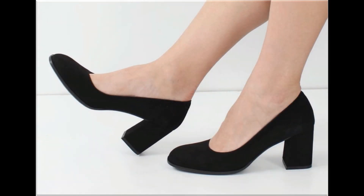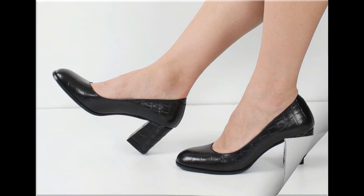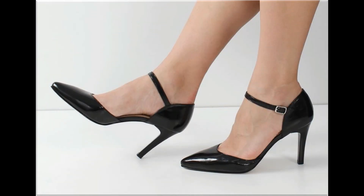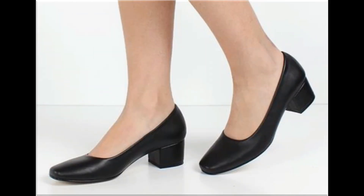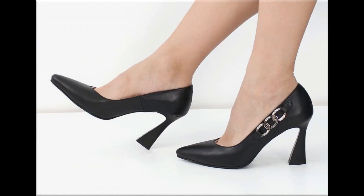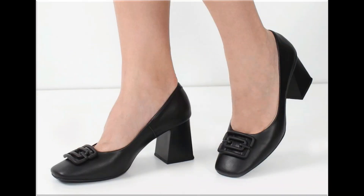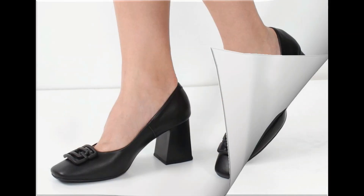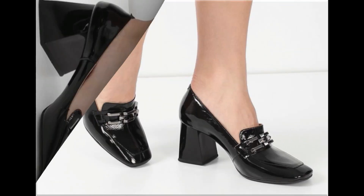Assalamu alaikum everyone, welcome back to my channel. Today in this video I am sharing beautiful, stunning, updated brand new designs of footwear — beautiful styles and latest collection. These all designs are introduced at this time, with very soft and comfortable styles. The colors are outstanding and eye-catching. I'm sure that you'll enjoy this video, so please keep watching till the end.